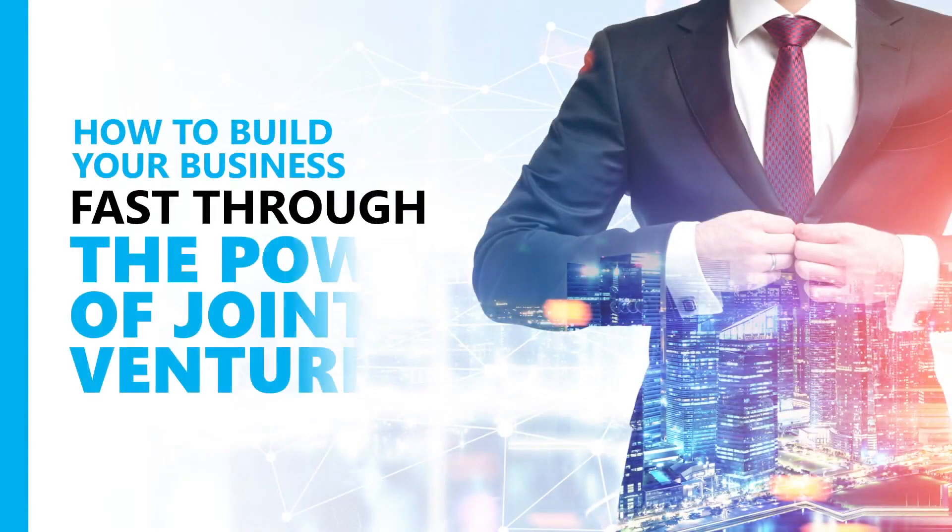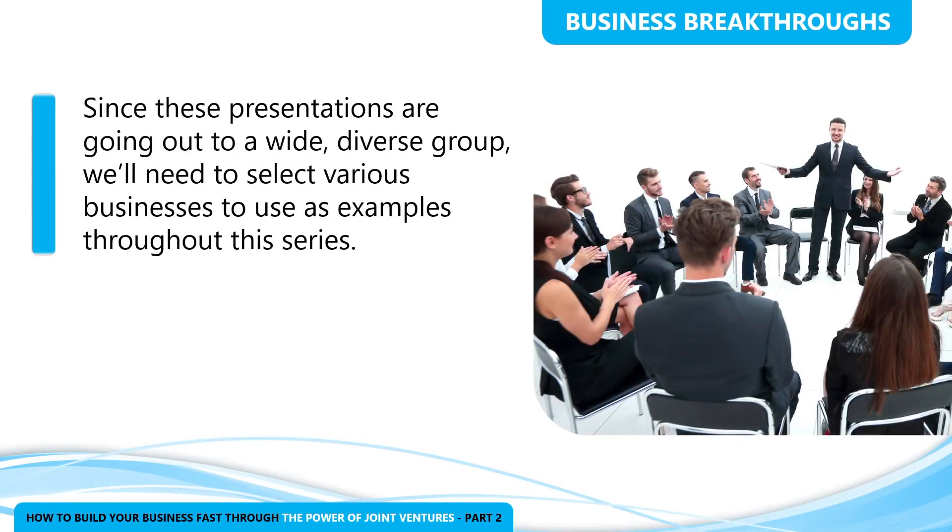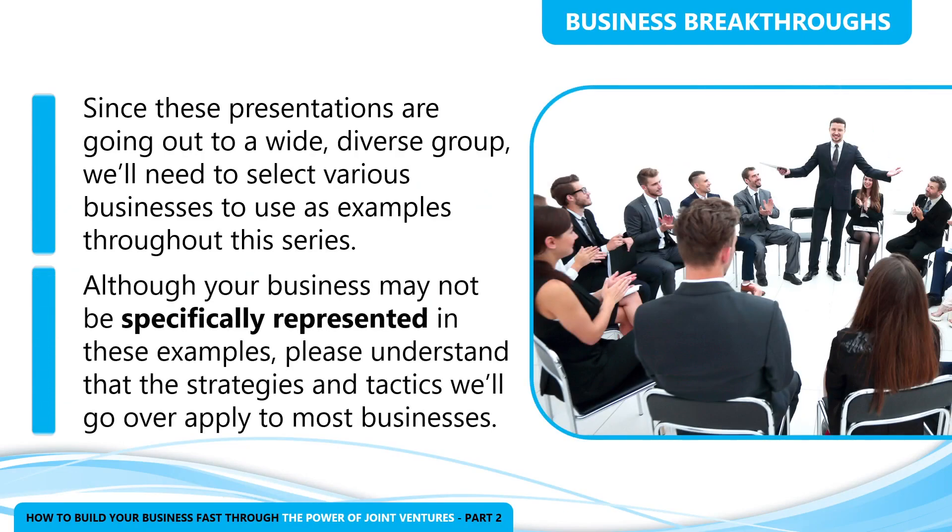Hi everyone. I want to welcome all of you to learn how to apply the strategies, tactics, and resources you need so you can build your business and it reaches its maximum potential. Since these presentations are going out to a wide and diverse group, I'm going to select various businesses to use as examples throughout this series. Although your business may not be specifically represented, the strategies and tactics we'll go over apply to most businesses.